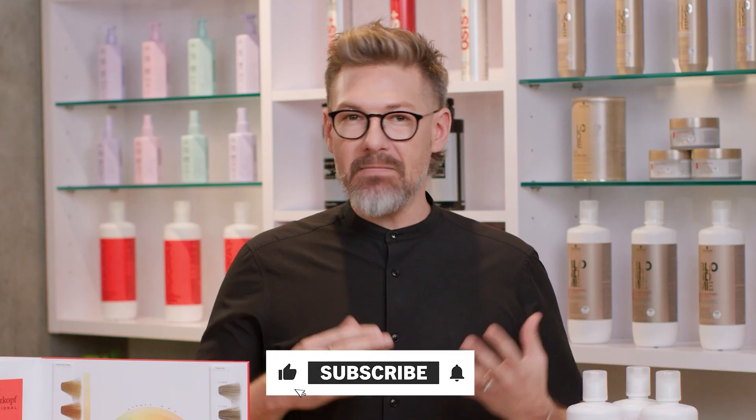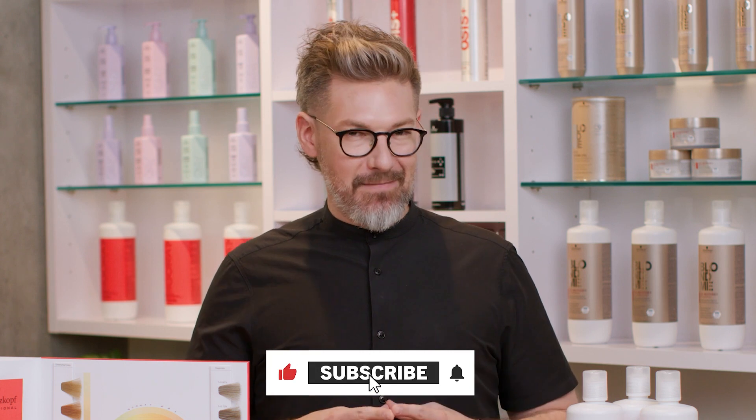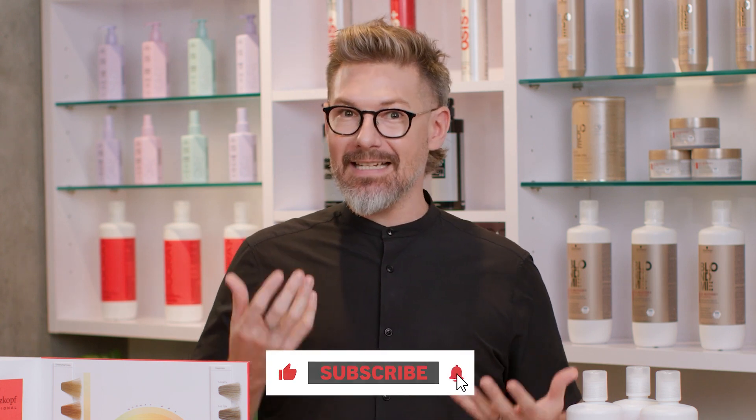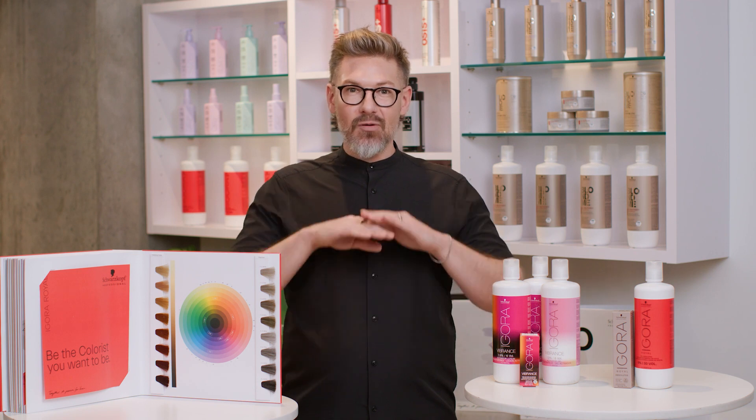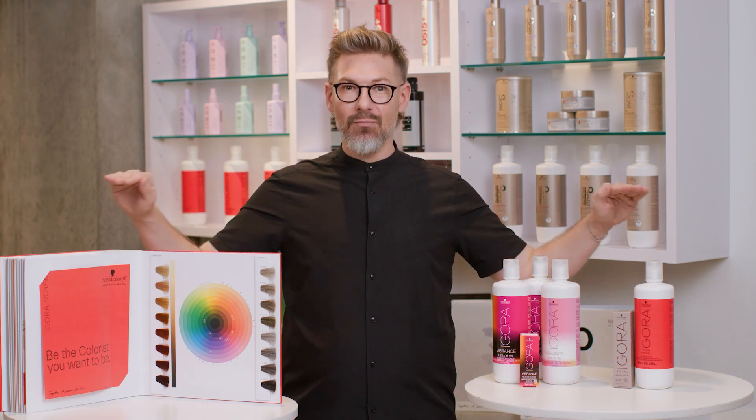So if I said to you 6-6, you might not know what it means right now because you were raised on letters. But it is a level 6 chocolate, and our numbering system remains the same throughout the entire brand, so that's kind of comforting.